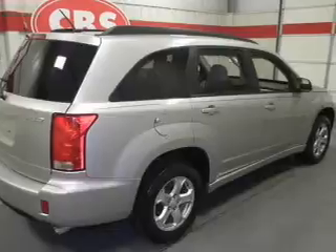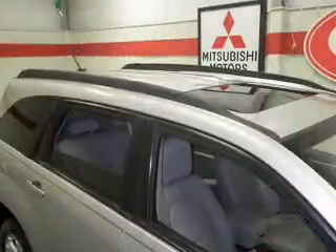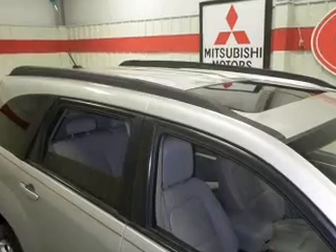Leather seats, power door locks, power windows, cruise control, an AM-FM stereo with a CD player, power mirrors, an alarm system.